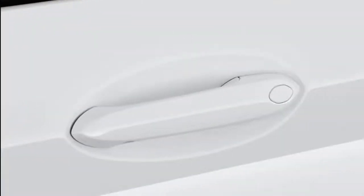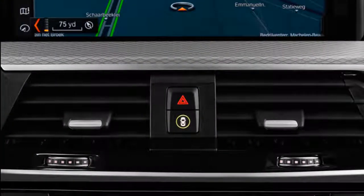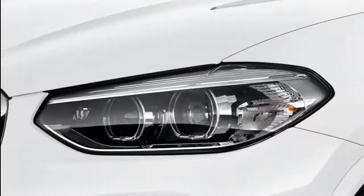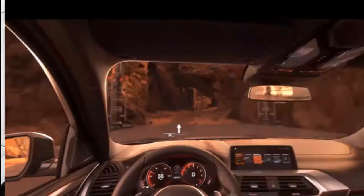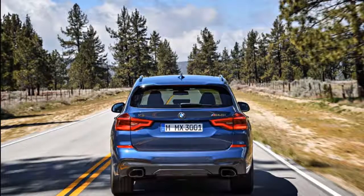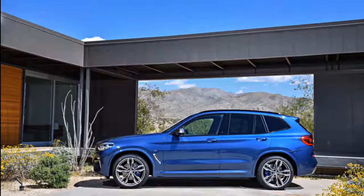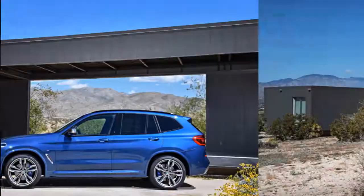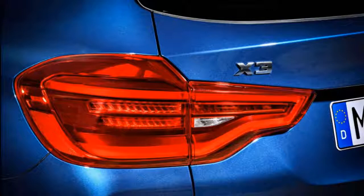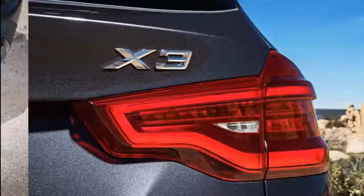The BMW X3 is built in America, and it shows — it has plenty of space. Comfortable for four adults with plenty of cargo room, it earns an 8 on our comfort rating with points for front and rear seats and a generous cargo hold with a power liftgate on every model. Front seat riders get ample space — 40.3 inches of front seat legroom — made better with ample headroom even with the panoramic moonroof, plus power adjustable front seats and plenty of storage cubbies.